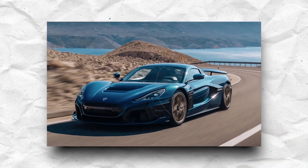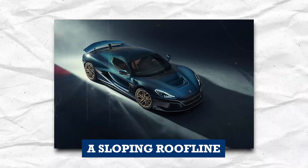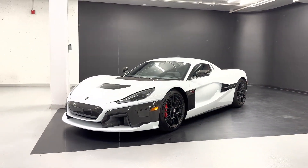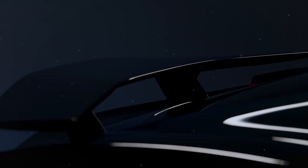The Rimac Nevera is a sleek and aerodynamic electric hypercar inspired by fighter jets. It has a long, low hood, a sloping roofline, and a wide rear end. The body is made of carbon fiber, which helps to keep the weight down and improve performance. The Nevera also has active aerodynamics, meaning the body can change shape to improve performance or efficiency.